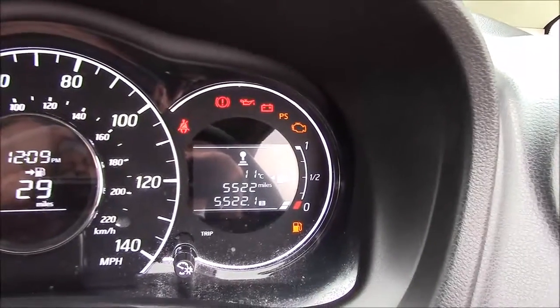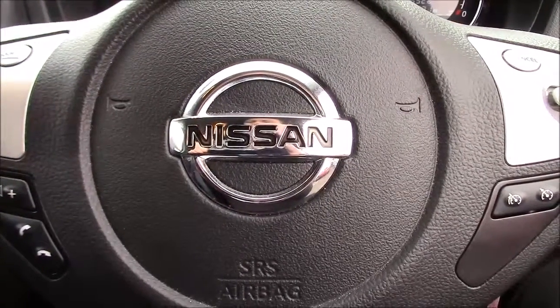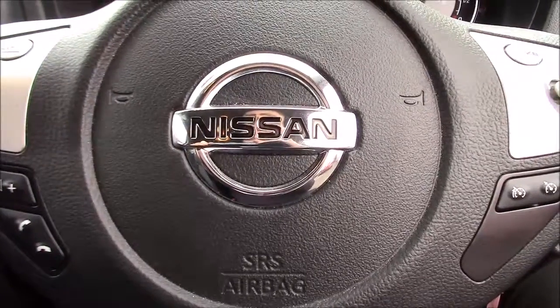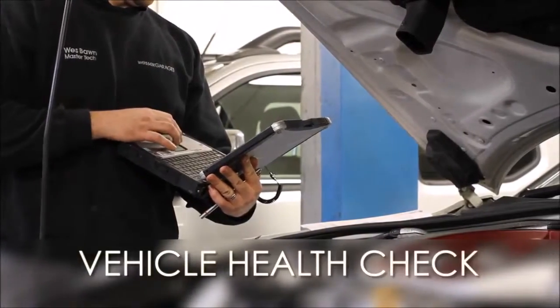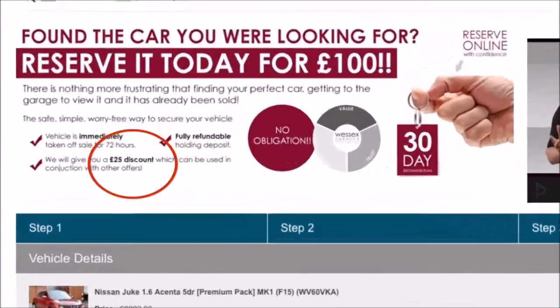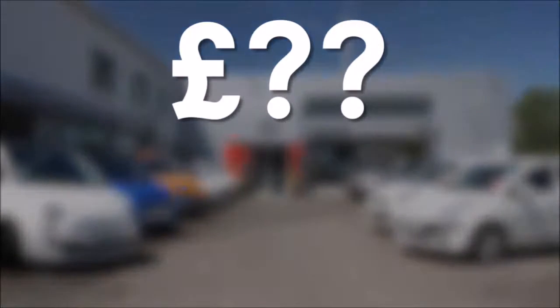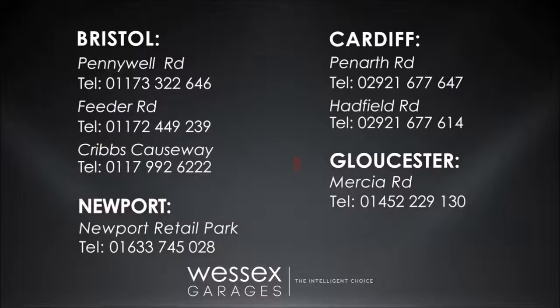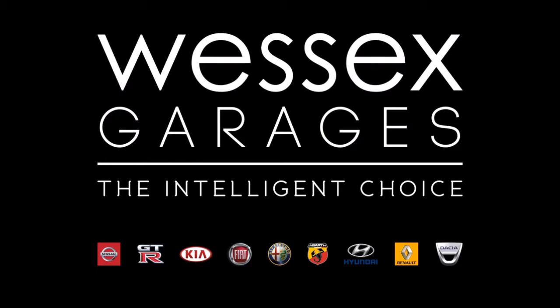As you can see, this car has currently done 5,522 miles and it's available to view on our website today. You can also reserve this car online to receive an additional discount. Here at Wessex Nissan we guarantee you the best prices on finance. Every Wessex Garages used car receives a vehicle health check from our qualified technicians. Reserve online today and you'll receive a £25 discount. If you're looking for options to fund your purchase, remember we guarantee to beat any bank or high street lender. For further details or to book a test drive, call your local Wessex Garages sales team or click the link to our website for a choice of over 600 used cars. Wessex Garages — the intelligent choice.